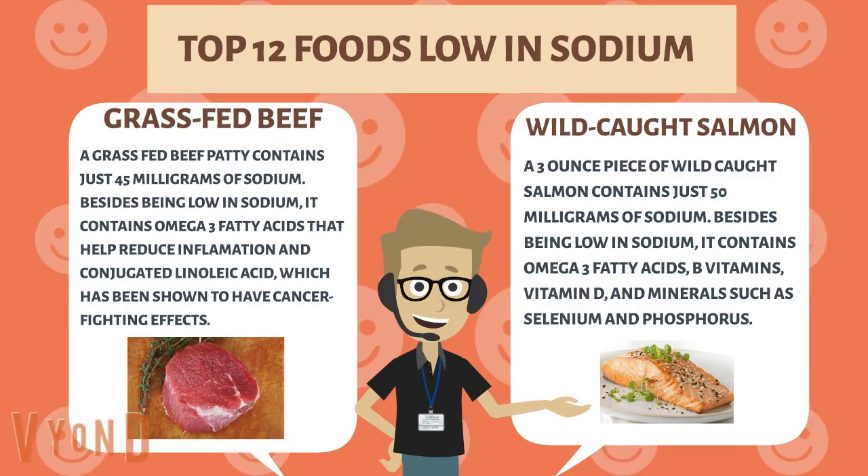Wild-caught salmon. A 3-ounce piece of wild-caught salmon contains just 50 milligrams of sodium. Besides being low in sodium, it contains omega-3 fatty acids, B vitamins, vitamin D, and minerals such as selenium and phosphorus.